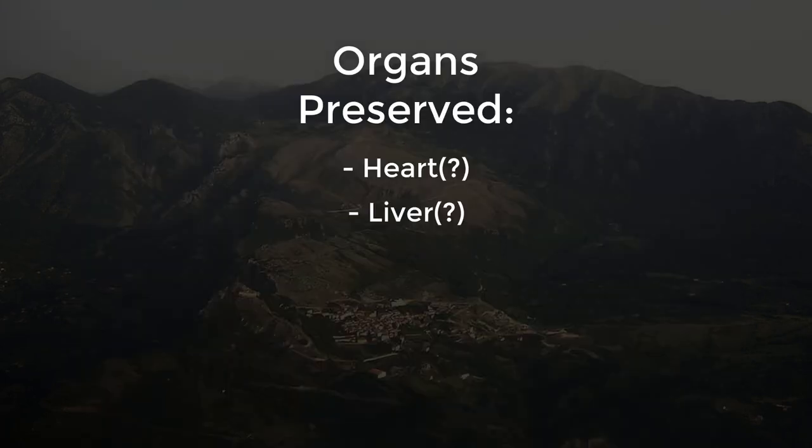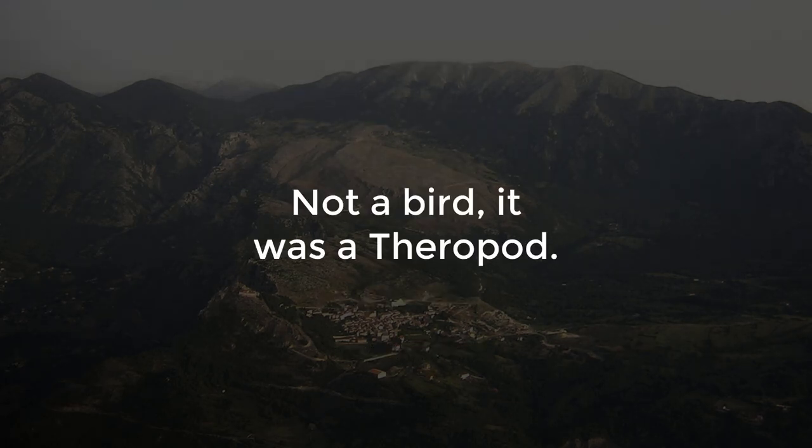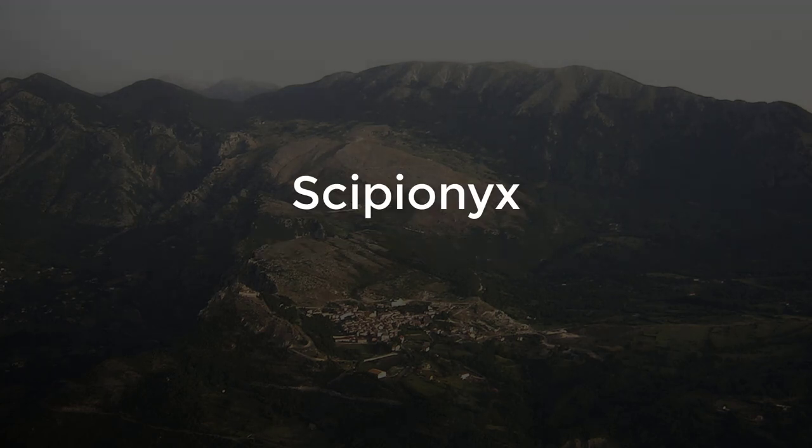The organs preserved include the heart, maybe the liver, maybe the trachea, spleen, maybe intestines, etc. Because the animal was a baby, it couldn't be assigned to a family, but it was obviously a dinosaur. It was given the name Scipionyx in 1981, with the name meaning Scipio's Claw.